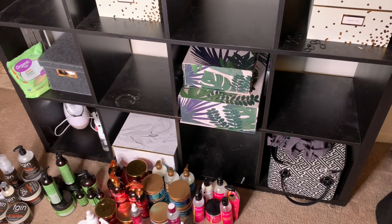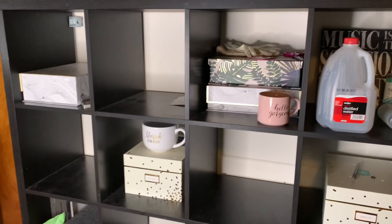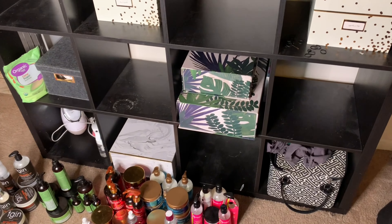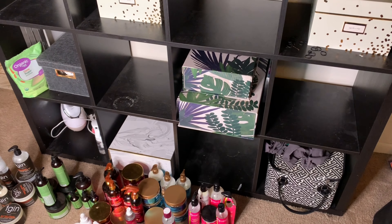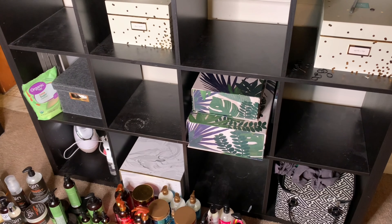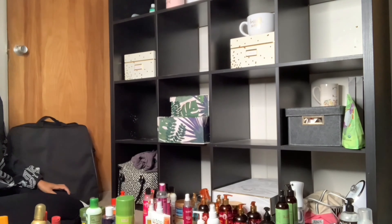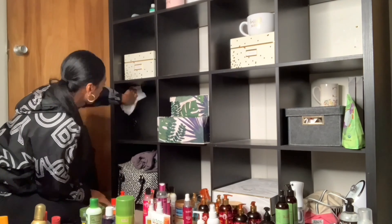Now that I have all the products off, I'm going to clean these shelves. I just have random stuff up there too - it's just a hot mess in this little corner. So next I'm just going to wipe them down and reorganize.